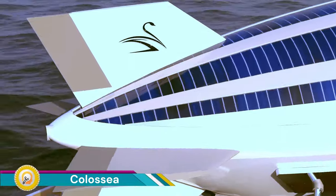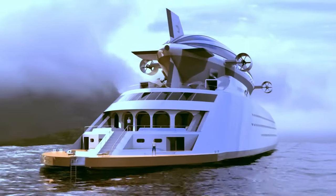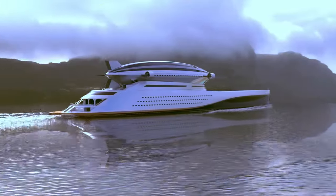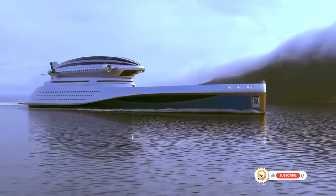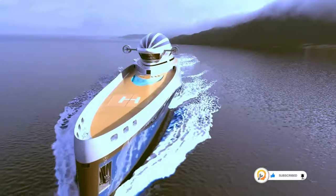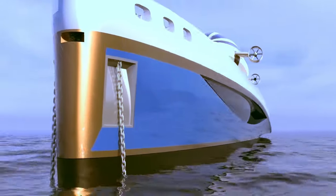The Colossia by Lazzarini Design Studio is not quite a motorhome, but rather a futuristic concept for a megayacht that combines the luxury of a yacht with the functionality of an airship. The Colossia is a massive 669-foot, 204-meter superyacht designed to carry a detachable airship named the Norwich 2.0 on its upper deck. This essentially gives you two luxurious travel experiences in one — yachting on the water and airborne exploration in a blimp.